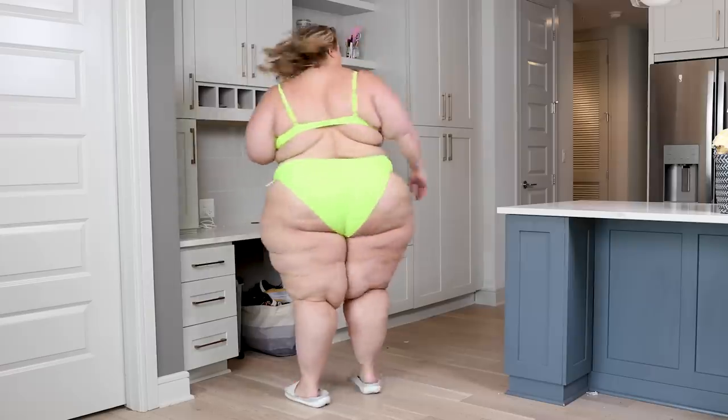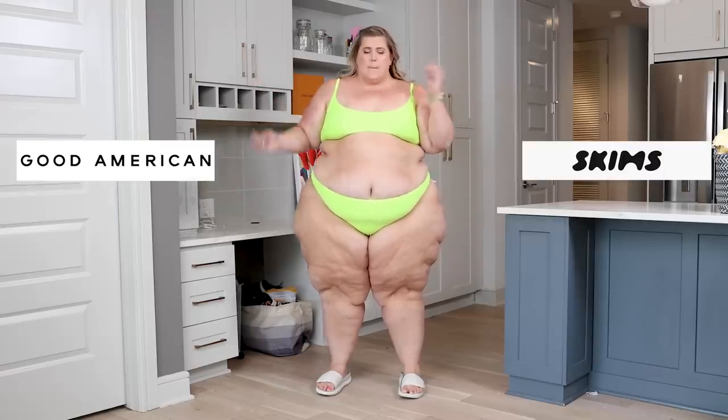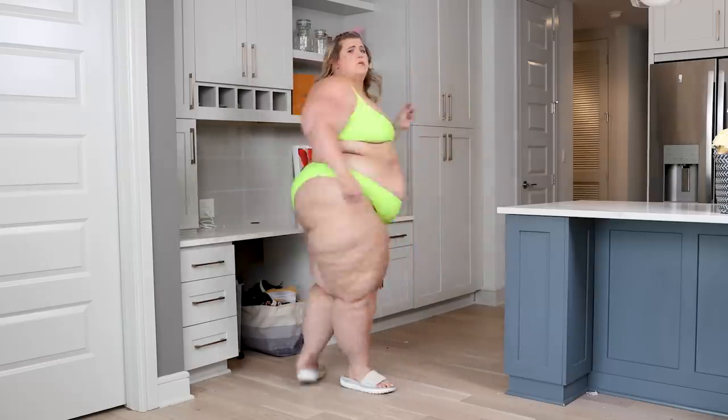Let me give you a little twirl — a little booty pop because the booty looks good. Now you guys get to guess: do you think this is a Skims suit or a Good American suit? It's a Good American suit.